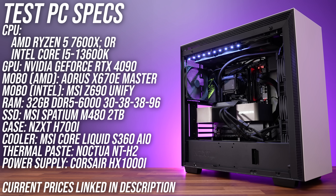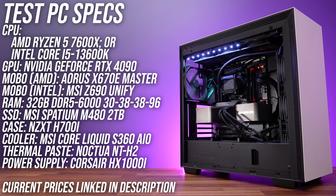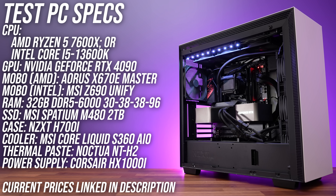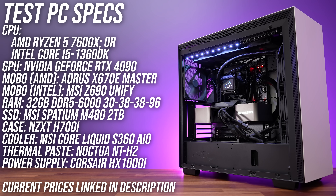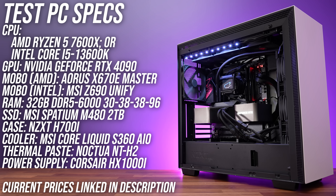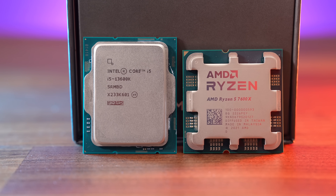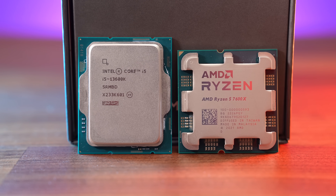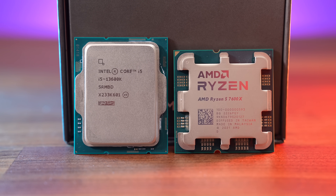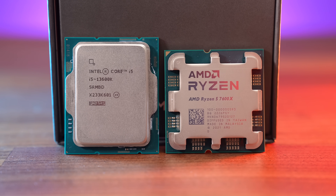I've compared both CPUs in this system to find out if the 13600K is worth paying more for. I've been able to use the exact same memory kit at the same timings for both Intel and AMD, so literally the only differences here are the CPUs and the motherboards. The latest Windows 11 22H2 was used with core isolation off, the same Nvidia drivers with resizable bar enabled, and neither CPU was subject to any power limits.